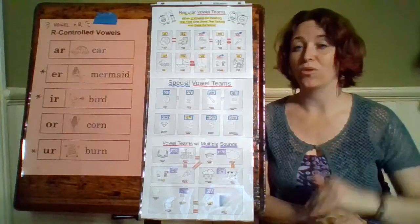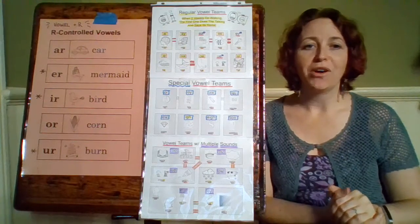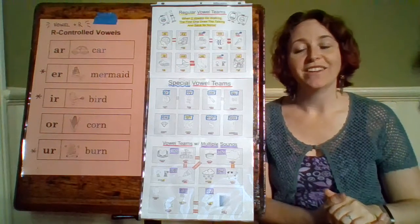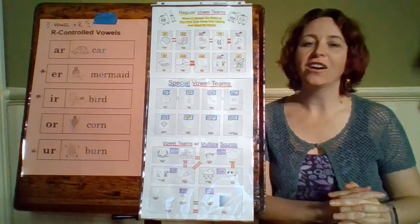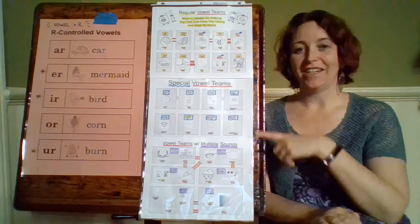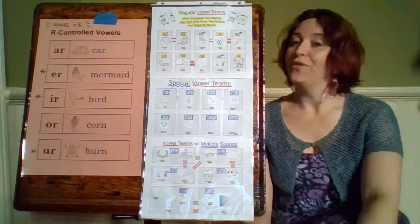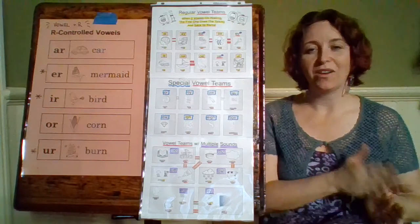Let's go through them one more time. And then we're going to talk about our vowel teams. Our regular vowel teams are the ones that follow the rule: two vowels go walking, the first one does the talking and says its name. So together those two vowels say the name of the first vowel.